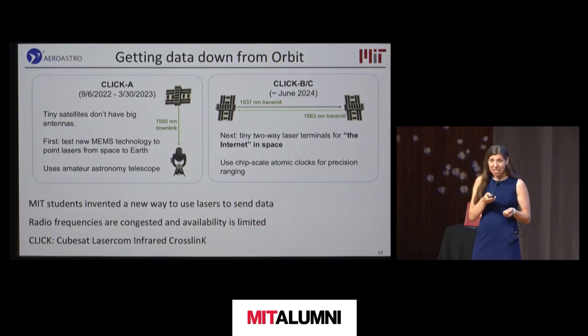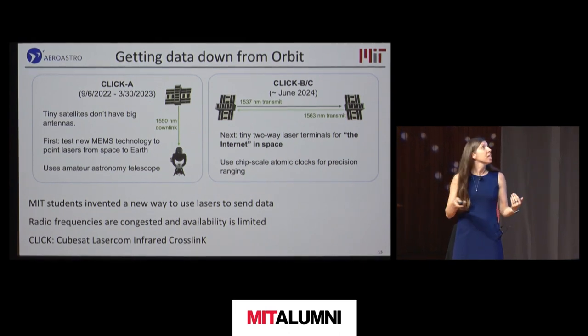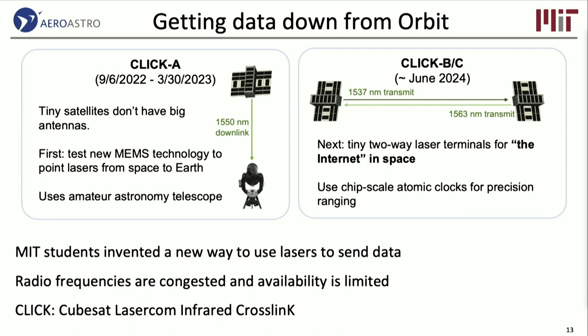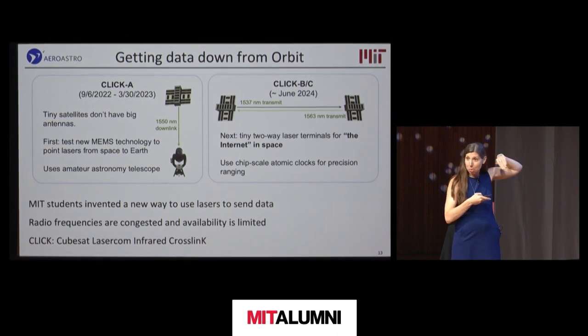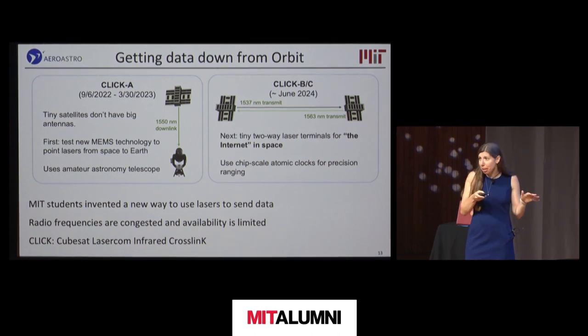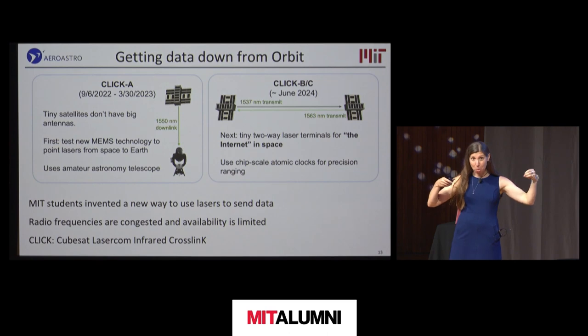One of the hard parts about nanosatellites is getting data down to the ground. They don't have big antennas, huge batteries, or large solar panels. Even if they did, the RF spectrum for space-to-Earth data is really congested and difficult to license. So here at MIT, our students developed a way to use a laser — essentially like a laser pointer — blinking from space to get data down to low-cost ground telescopes on campus. We built CLIC-A, which connected to an amateur astronomy-class telescope you can literally buy on Amazon, and achieved a successful data link.